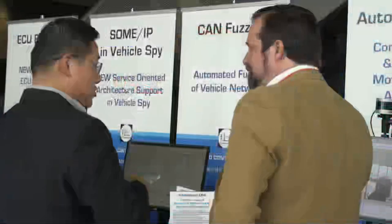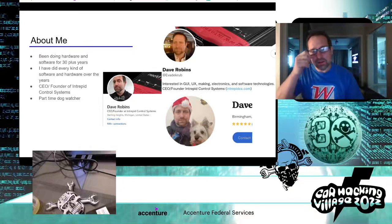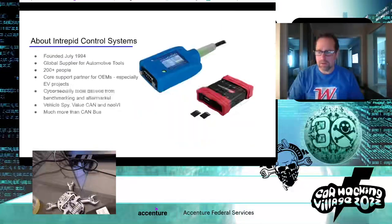I've been doing this kind of stuff for over 30 years — it's kind of my passion: computers and electronics. I originally was a hardware person, but with microcontrollers you have to learn software too, so I did everything starting with assembly code, C, Python, GPU programming, FPGA programming, embedded software, and Linux programming. I started Intrepid Control Systems in my college dorm room in Ann Arbor, Michigan in 1994. I'm also a part-time dog watcher since I'm too busy to have my own dog.